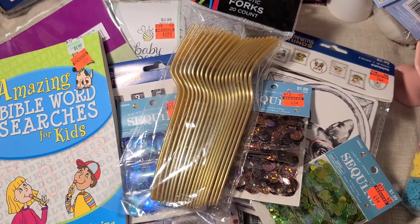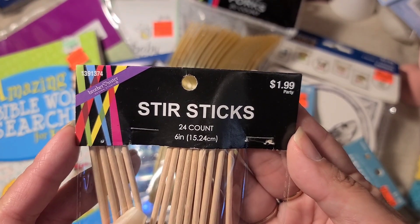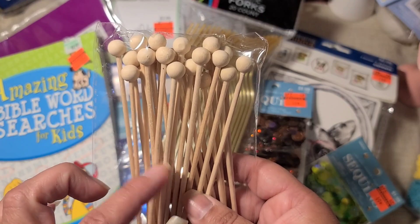I got them in gold because Sunny and I both love gold, so I thought that would be fine to have in the house. They also had these little stir sticks for $1.99, and I thought these would be really really cute — I've never made any but I've seen other people do them.